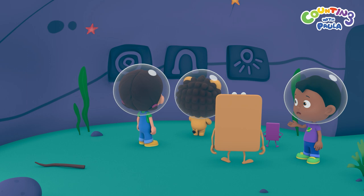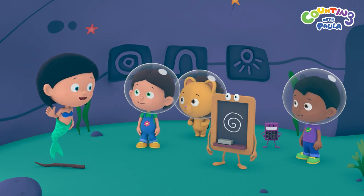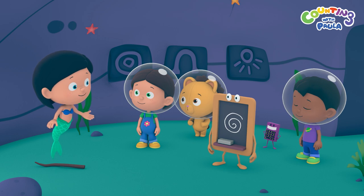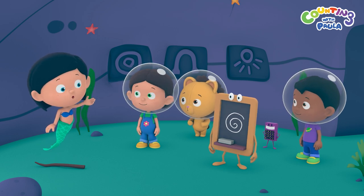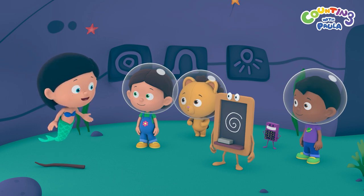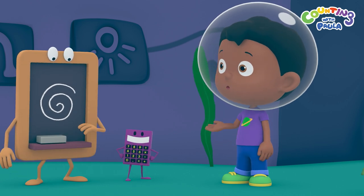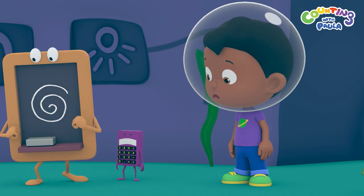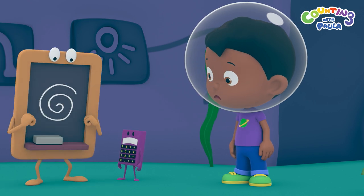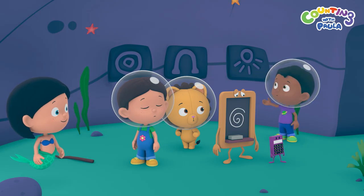More symbols! I wonder what they mean. Miss Mermaid! Hi guys, I thought you could use some help. What do these symbols mean, Miss Mermaid? These symbols will guide you through the maze ahead. This means you'll have to remember them. Ah, no need to remember them, Miss Mermaid — we can draw the symbols on Chalky. Oh dear, it seems Chalky dropped his chalk on the way here. Oh no! How can we remember all these symbols, then?